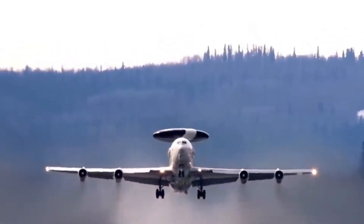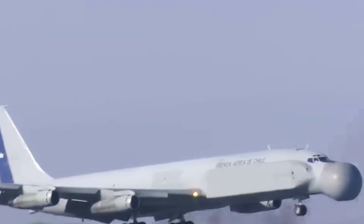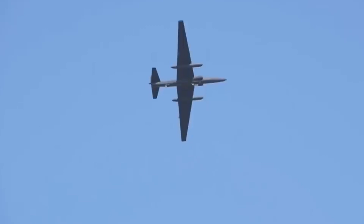Modern spy planes have evolved, and they're not as sleek as the older ones. The big and noisy Boeing 707 has replaced the stealthy SR-71. Meet the new spy planes of the 21st century: the Airborne Early Warning and Command Force.